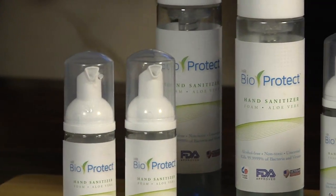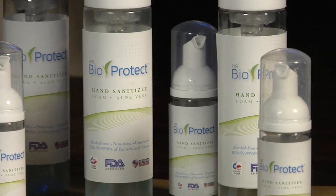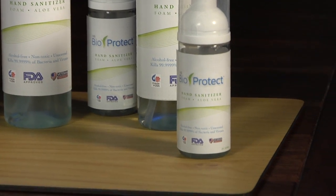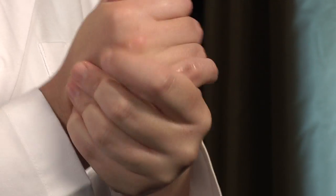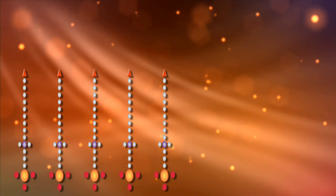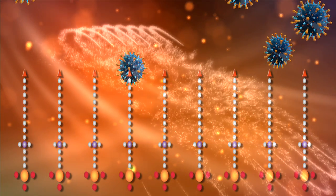HR Bioprotect contains a patented solution that works differently than traditional sanitizers. It kills 99.9999% of harmful viruses and bacteria on contact and provides lasting protection by forming a protective antimicrobial barrier on the skin. HR Bioprotect coats the surface with a positive-charged bed of nails that attracts the negatively-charged viruses, fungi, and bacteria, much like a magnet.